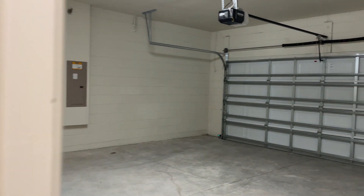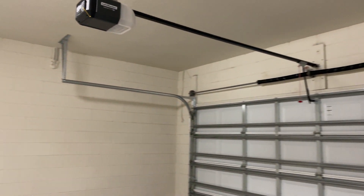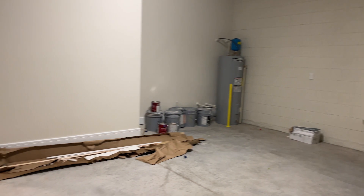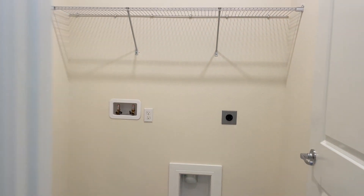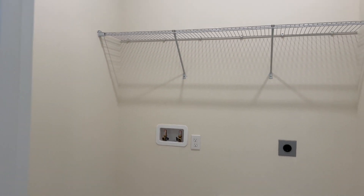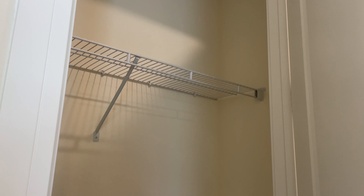These baseboards are way preferred — way easier to keep clean on a regular basis. Two-car garage. Most garages are coming with the automatic garage door opener now, which actually connects to your WiFi and to your phone. Here you have your laundry room — we would have to double-check if the washer and dryer is included in the package for this home.